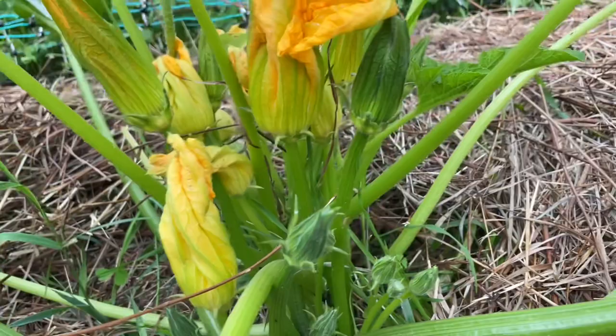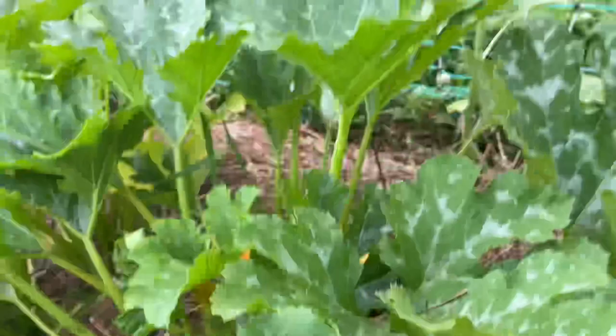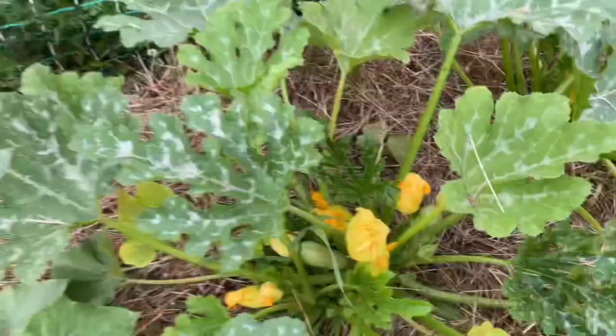Yeah, you can see the long stem there. Right here, over there — they're all male flowers on this plant. Oh no, wait a minute, there are three fruits already. See that one, this one, this other one. So all this section here is zucchini.